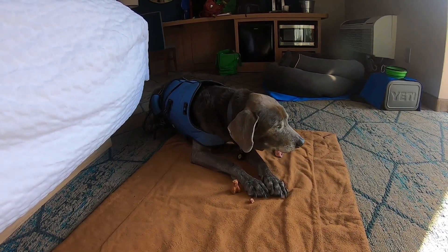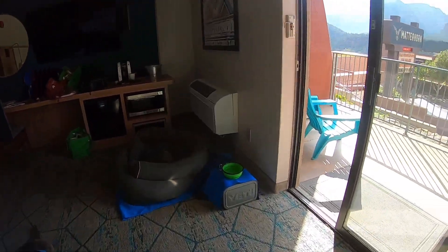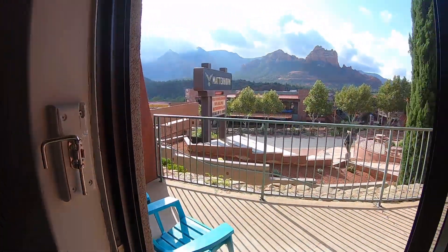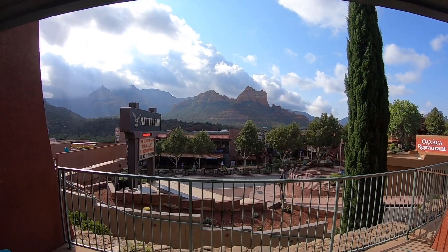Yeah, it's so good, isn't it? And it's so beautiful outside. The sun's out today. The strip's really quiet.